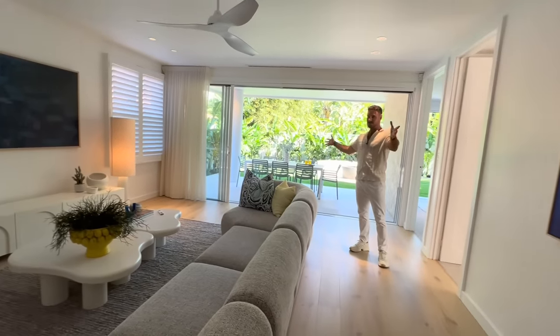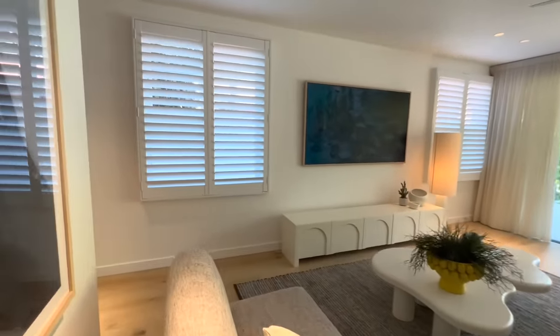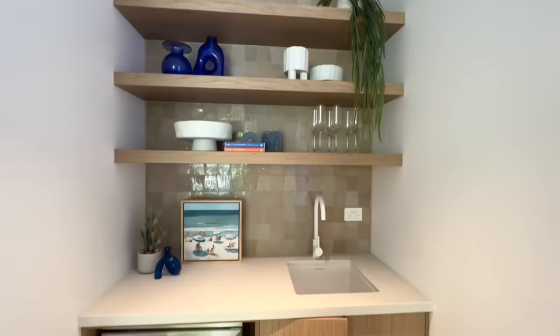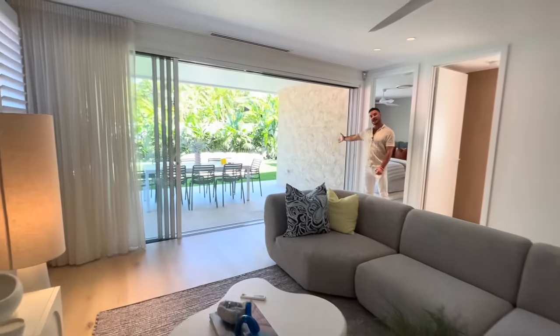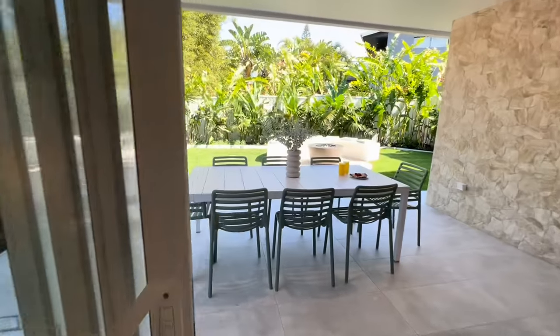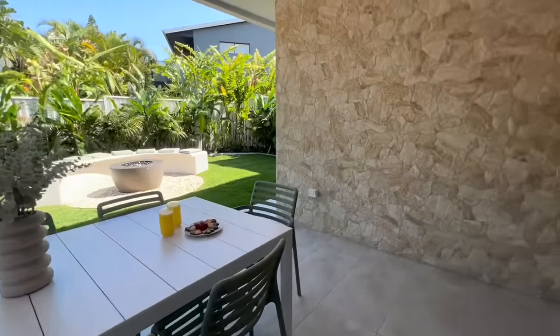Now we've got another lounge room — this is lounge room one. These big beautiful TVs, I think they're 75-inch Samsung Frames. We have a kitchenette here behind you with a bar fridge and its own sink, so that can service you really well in the backyard when you're entertaining, sitting out here dining or by the fire pit in the cooler months — not that it ever really gets that cold here in beautiful Miami.